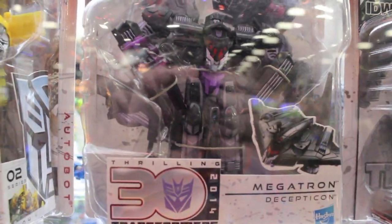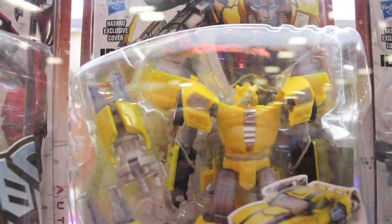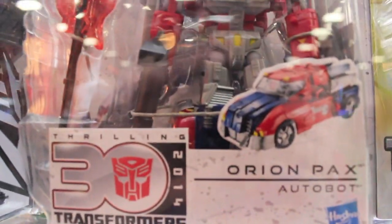Oh yeah, here's the 30th Anniversary figures. Hoist, Megatron IDW — I love that they come with a comic book. IDW Bumblebee. The packaging looks great. Orion Pax. Definitely plan to get these guys. Thundercracker, which is awesome. But they need to make a Skywarp.